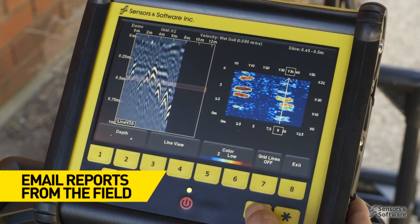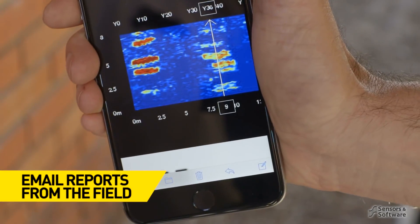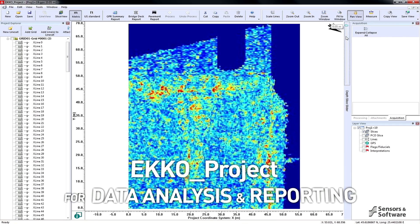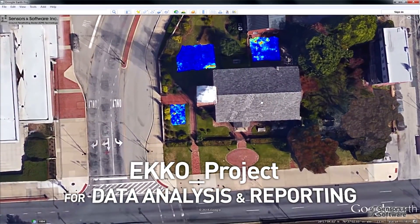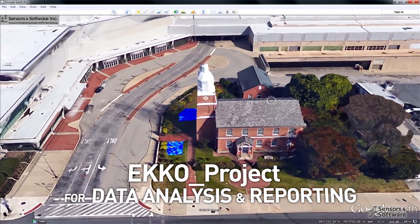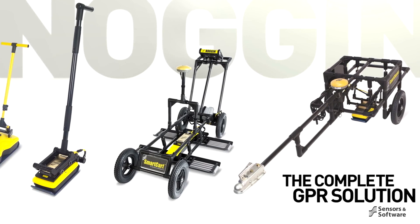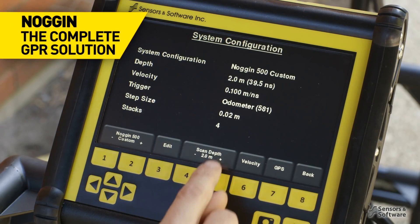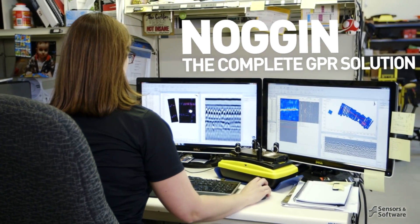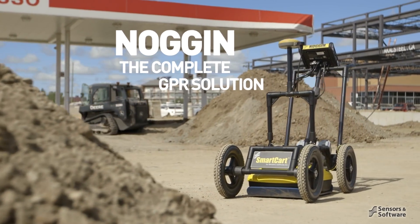The data logger is Wi-Fi enabled to email simple reports directly to your client or colleagues. When the field survey is complete, transfer the data to a PC and use the powerful Echo Project software for data processing, analysis, and generating a final report. Adaptable configurations and frequencies, flexible data acquisition, and the intuitive Echo Project GPR software make the Noggin the complete professional-grade GPR solution.